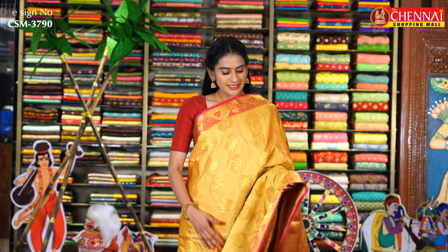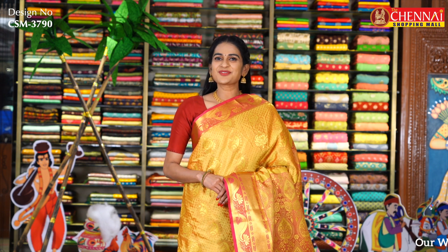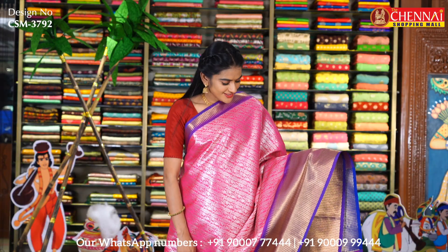In the same pattern, yellow and rose pink color combination is also available — sari code CSM3790. Golden yellow and purple color combination — this is the last sari in this pattern — sari code CSM3791.